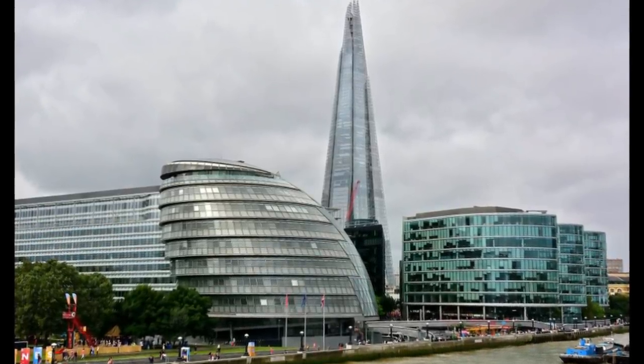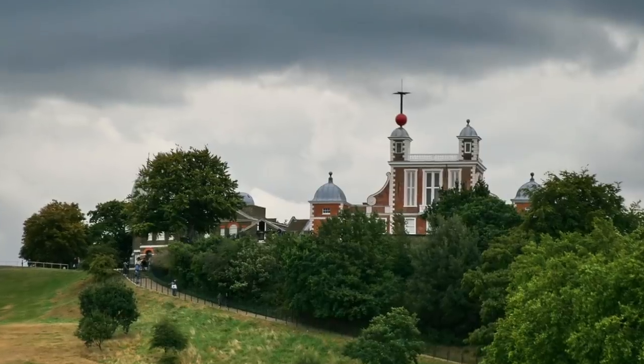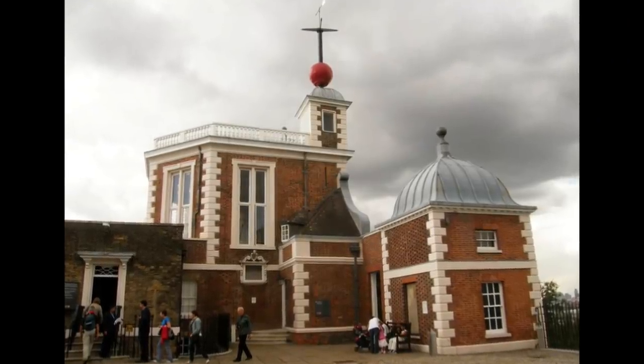Now take a slow boat along the Thames and head to Greenwich, pronounced Greenwich. Here you'll find Maritime Greenwich and the village of Greenwich. It's a historical town in its own right before it was incorporated into London.